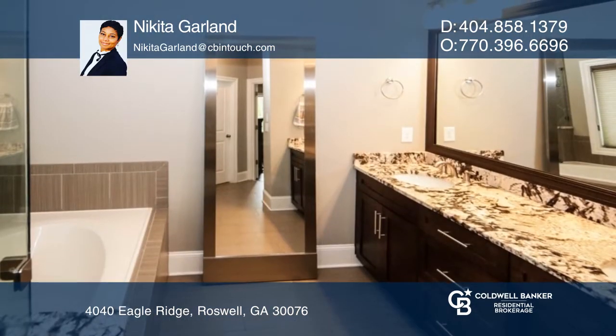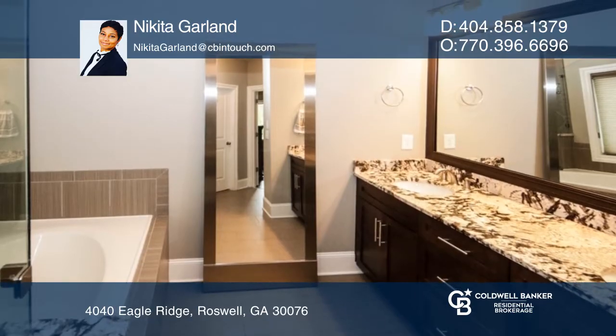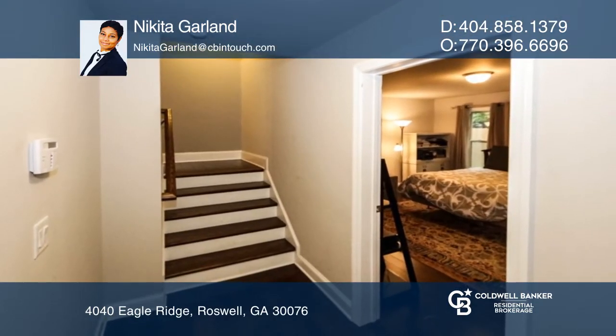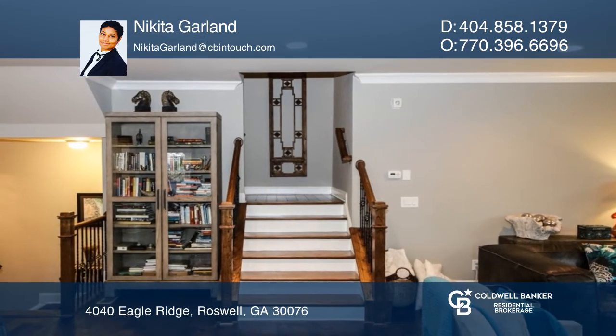The oversized master suite has a spa bath, double granite vanity, and an oversized walk-in shower. The lower level has a huge rec room or fourth bedroom and a walk-out patio.